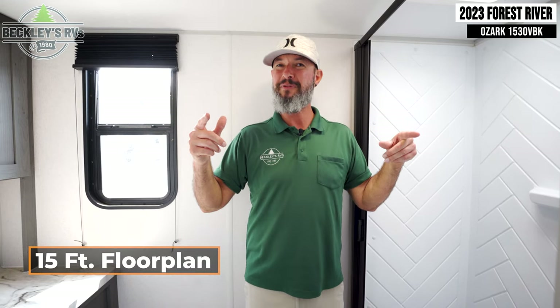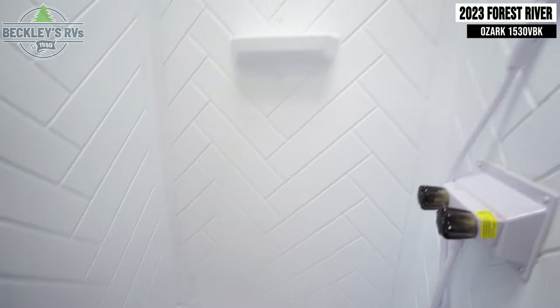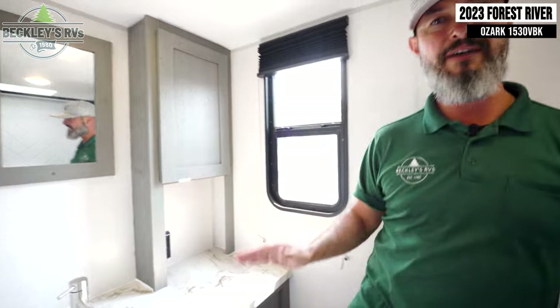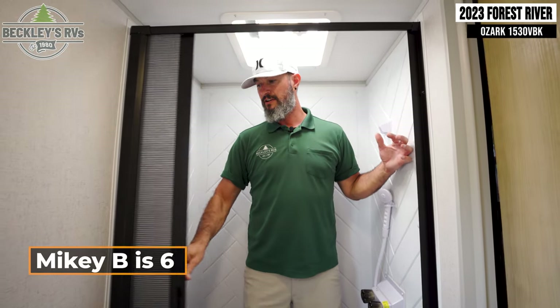Standing in the bathroom of the Forest River Ozark 1530 VBK. This 15-foot floor plan is a small footprint, but the bathroom stretches from both sides of the camper, giving you a big feeling back here. They're not skimping on anything — you have a full vanity, storage, mirror, and plenty of counter space, of course your toilet, and a nice large shower. It is versatile: you have plenty of space to do whatever you need. Last but not least, despite the small footprint, there's a nice large-width shower with a sliding door. Good job on this one.